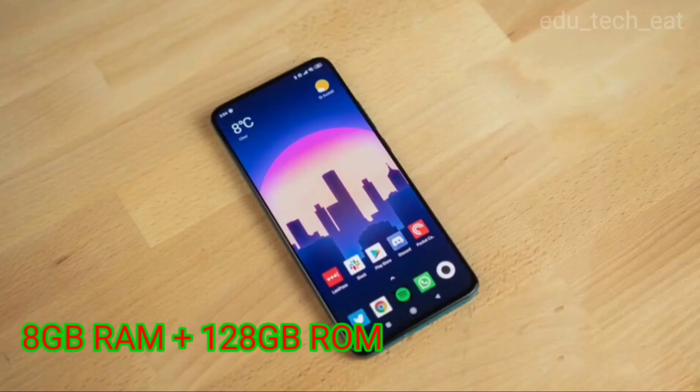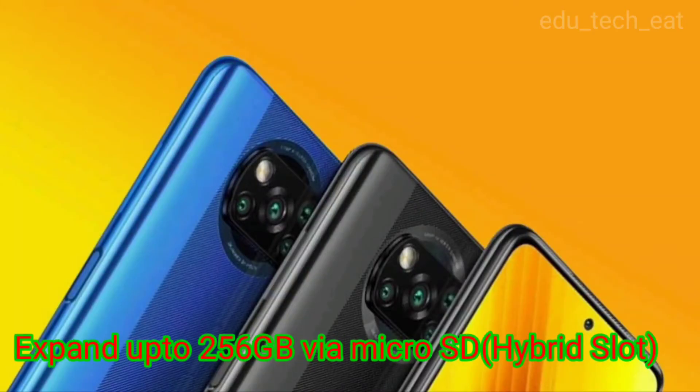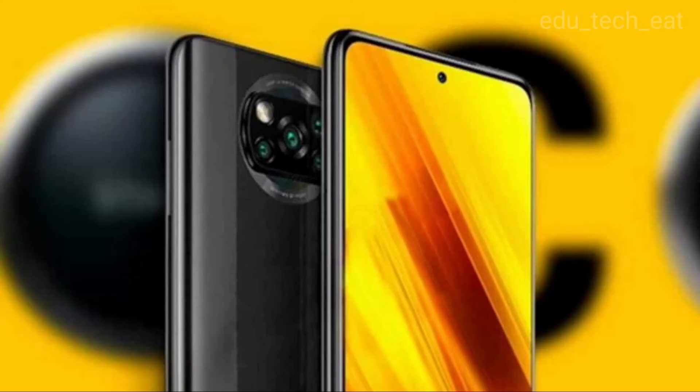The phone comes with 8GB RAM and 128GB internal storage, with storage expansion support. It also has a hybrid SIM slot.